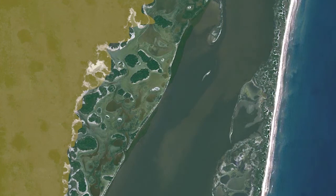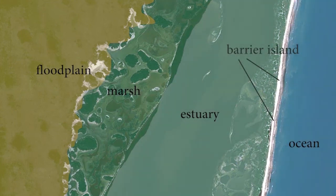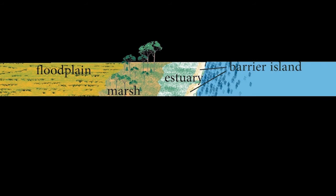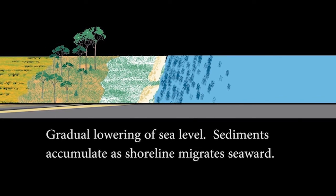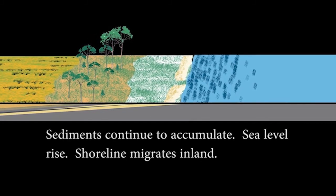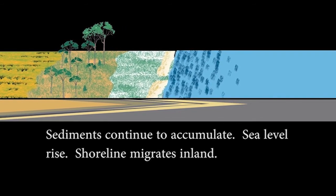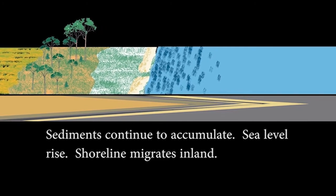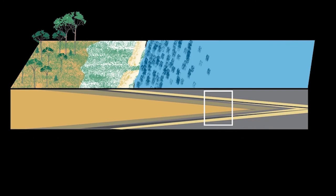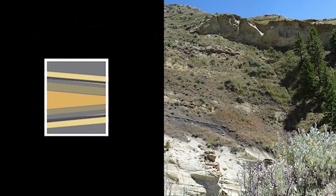A barrier island environment includes a wide range of very different ecosystems. During this period, sea levels fell. Areas that had been covered by the sea became the new coastline. After a million years, sea levels rose again, creating an opposite sequence of deposits. And now, 82 million years later, the sediments are exposed through erosion. The parts of the sequence that were once sandy beaches make up the white sandstone we see today.